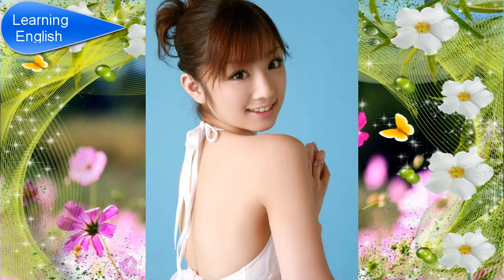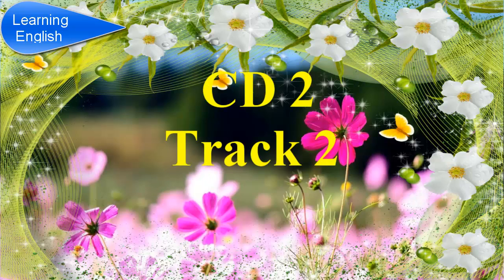Before you hear the next part of the conversation, in the exam, you will have 20 seconds to look at questions 5 to 8. Listen and answer questions 5 to 8.